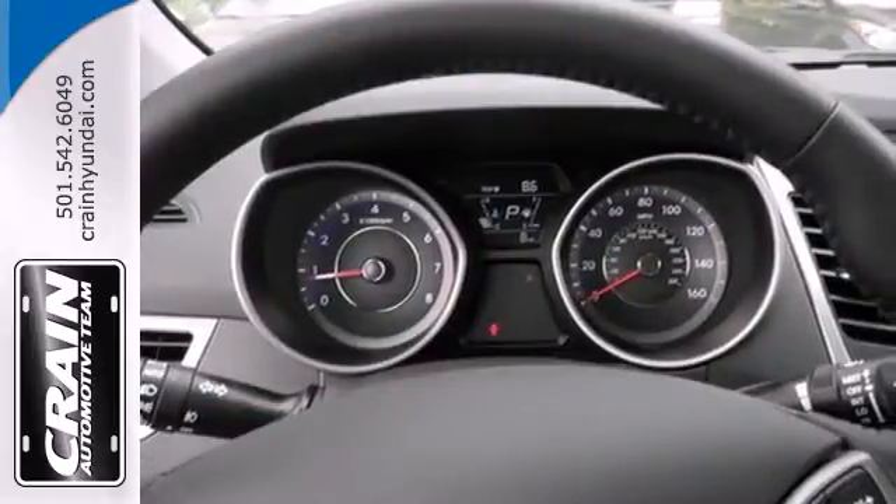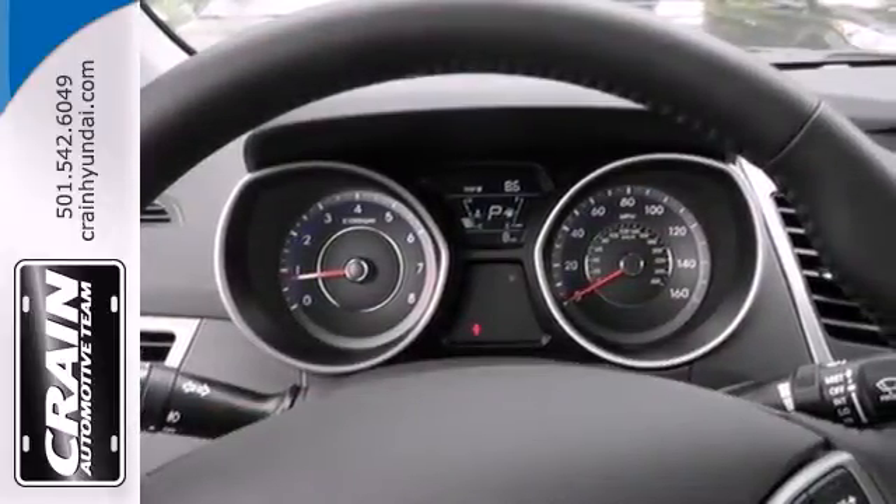Add to that outstanding fuel economy, and it's hard not to imagine yourself in this exceptional sedan.